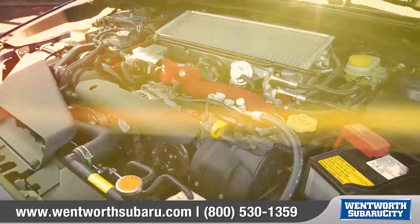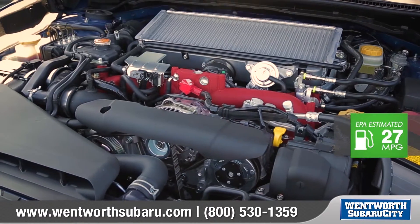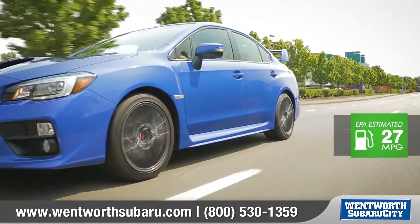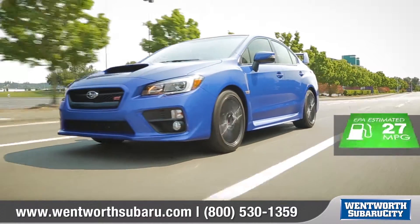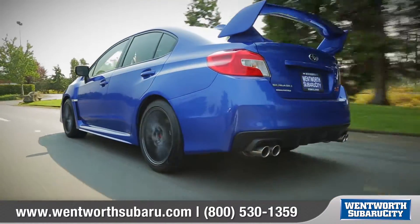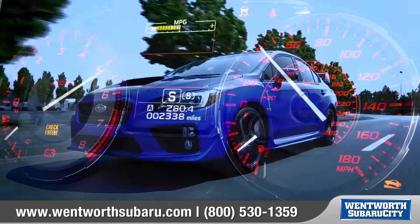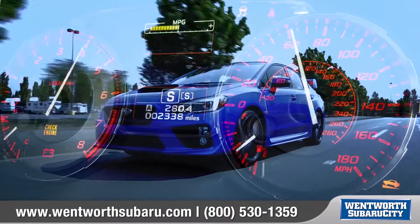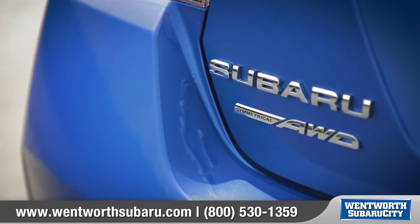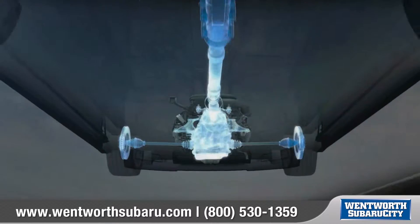The EJ25 on the STI is battle-tested and race proven. This 2.5-liter turbocharged Subaru boxer engine with 305 horsepower and 290 pound-feet of torque accelerates the WRX STI from a standstill to 60 miles per hour in just 4.6 seconds.